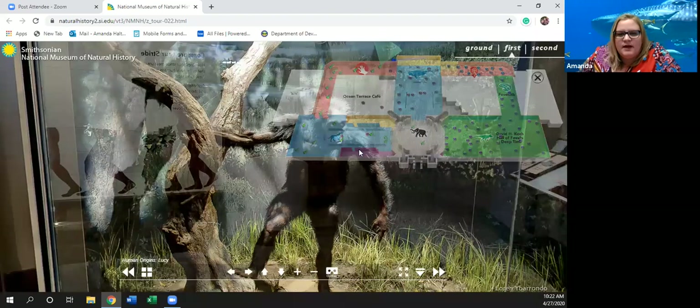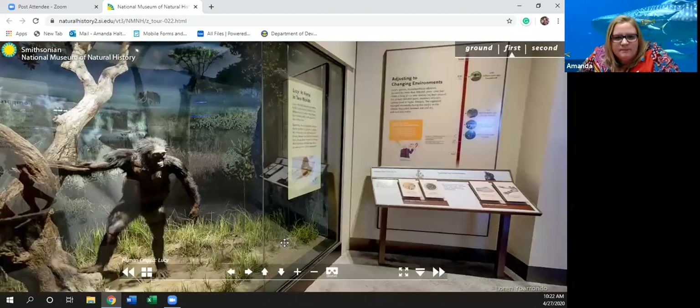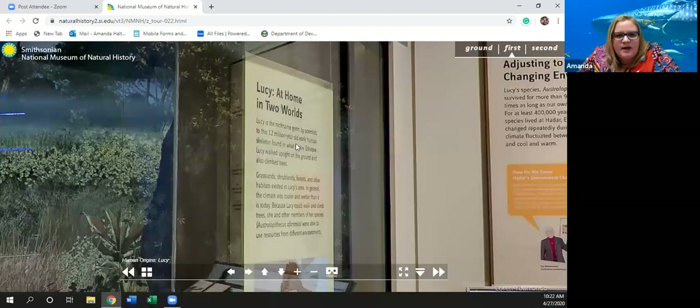Now we have Lucy here. Lucy is the nickname given by scientists to the 3.2 million year old early human skeleton found in what is now Ethiopia. Lucy walked upright on the ground and also climbed trees. Grasslands, shrublands, forests, and other habitats existed in Lucy's area. In general the climate was cooler and wetter than it is today.